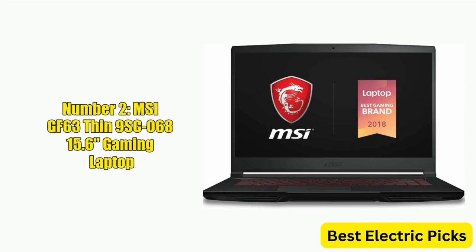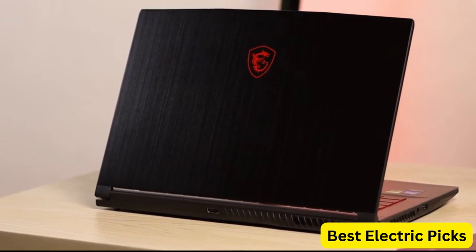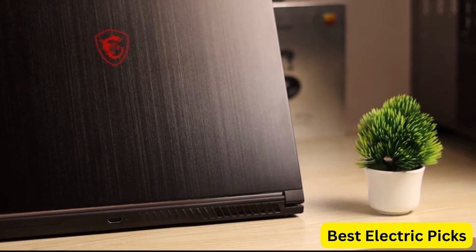Number 2: MSI GF63 Thin 9SC-068 15.6" Gaming Laptop. The MSI GF63 Thin 9SC-068 is a powerful gaming laptop designed with a thin bezel for a more immersive visual experience. It is equipped with an Intel Core i5-9300H processor,